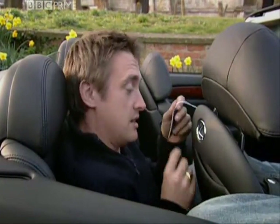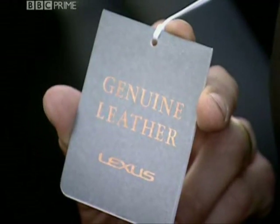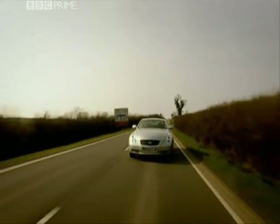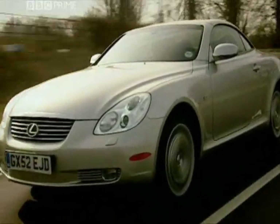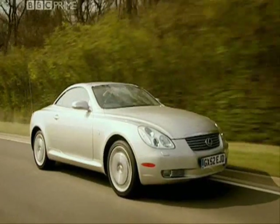Utterly, utterly useless. The thing is, Lexus can and do make good cars. It's just that when they came to make a sports coupe, it all went horribly wrong. They didn't follow the simple rules — which is a shame, because if you do, anybody can make a good sports car.